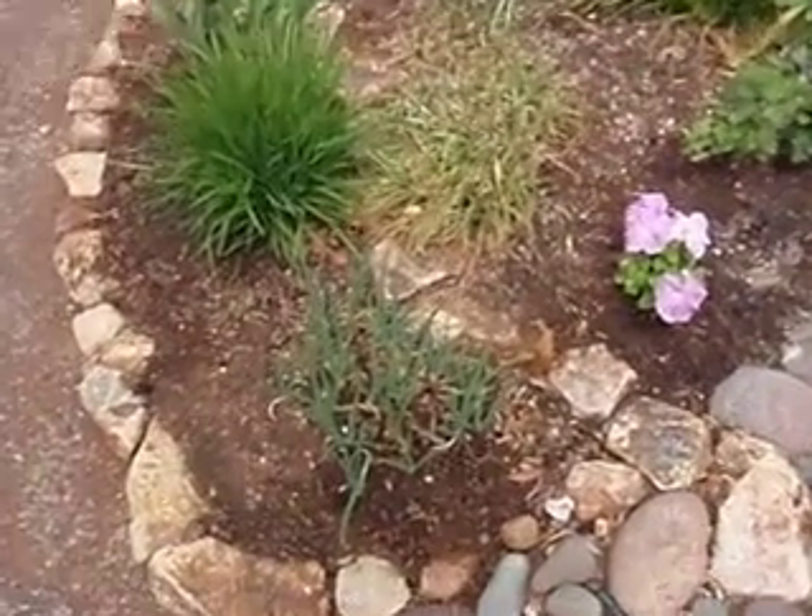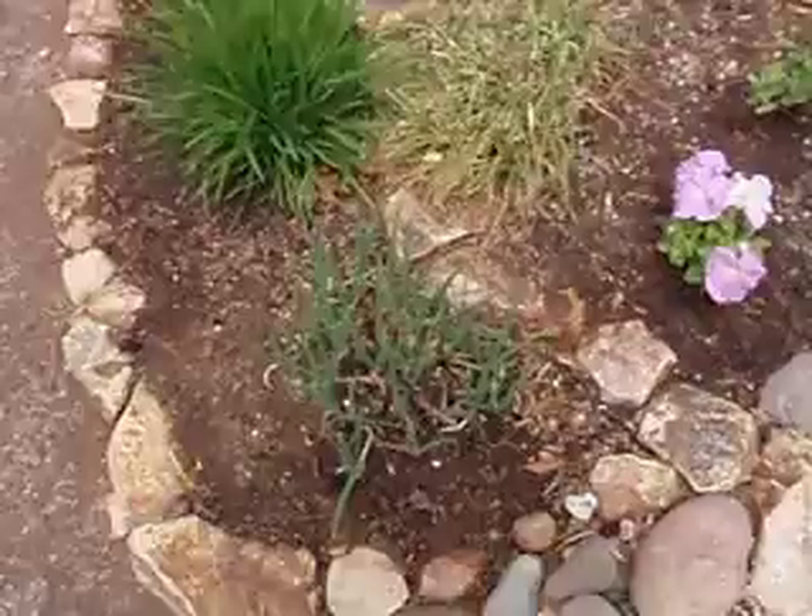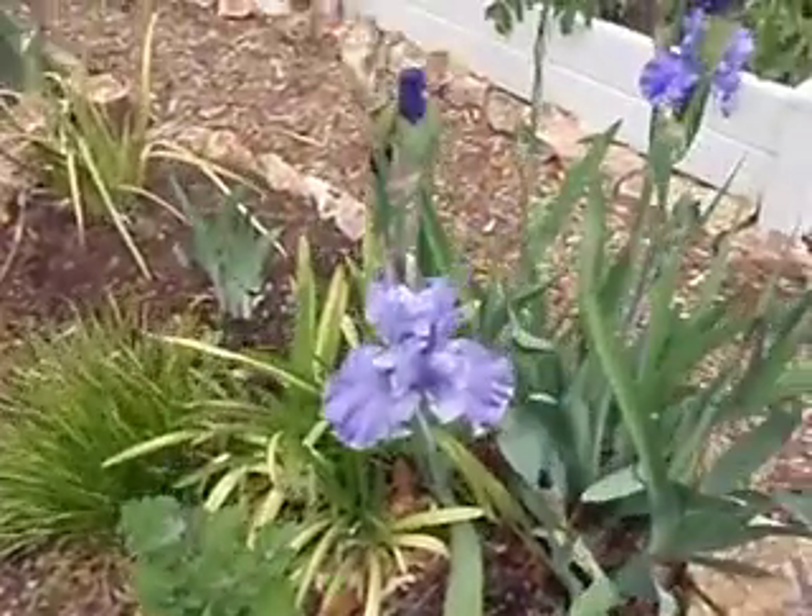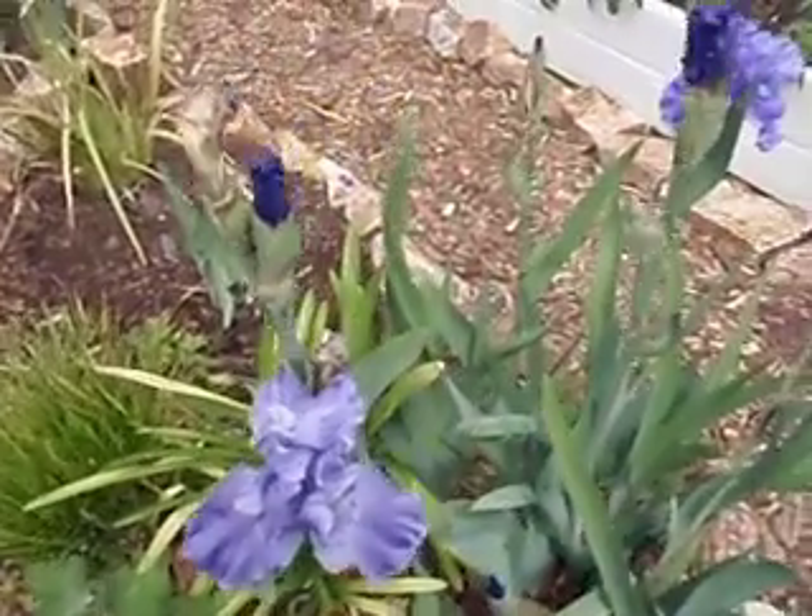The Egyptian onions are coming on strong — that's them right there. And here's the blue iris.